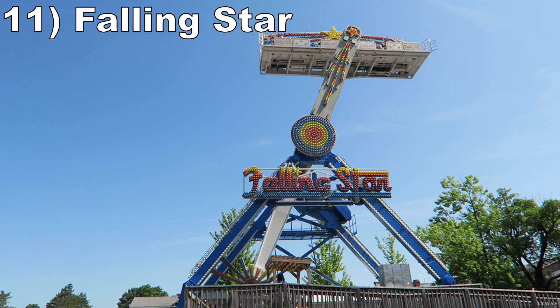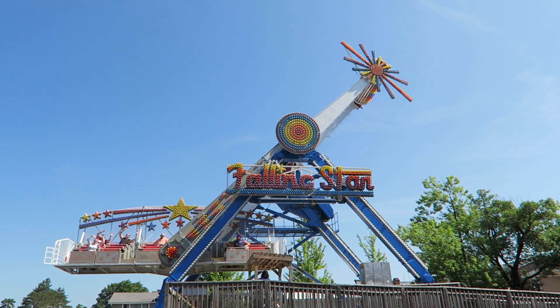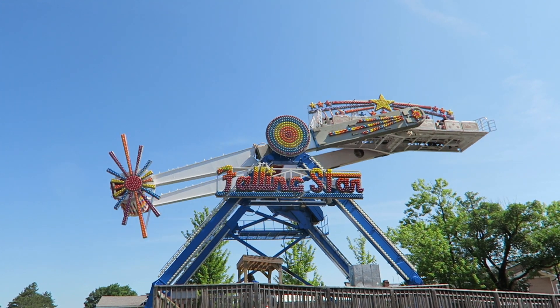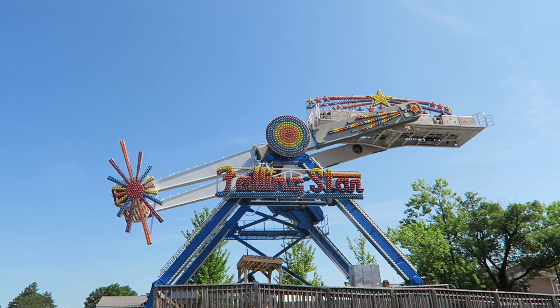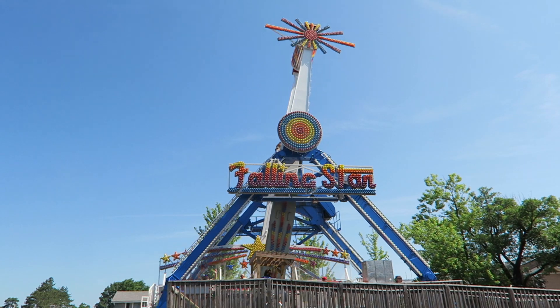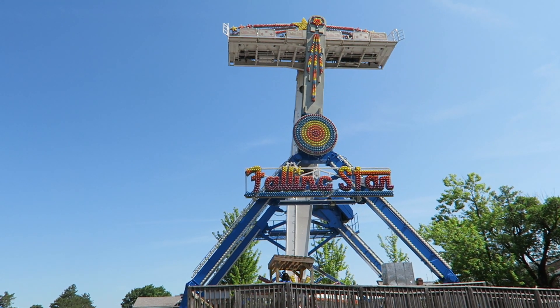#11: Falling Star — This Chance flying carpet doesn't offer any airtime, but you do get some wild laterals on this attraction. Most falling stars ban single riders, but this one doesn't. So if you ride solo, you slide back and forth across the entire seat. It's a neat sensation and you get plenty of lats because the ride has a long cycle going in both directions.